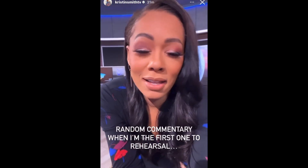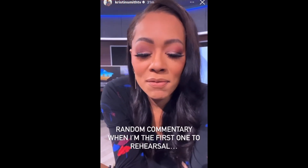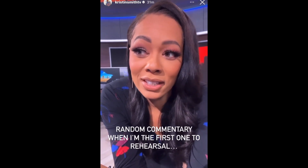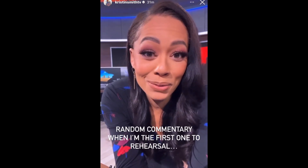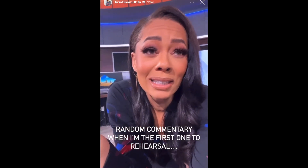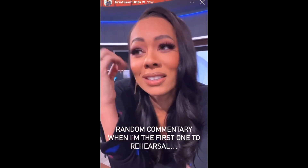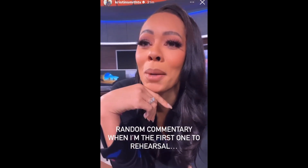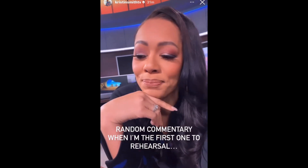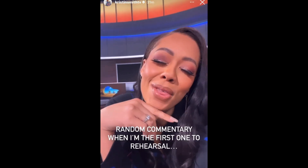Good morning, everyone. The big debut — stay tuned for when the new show launches. Is anyone else feeling like Christmas is coming too soon? I mean, Christmas is awesome, I'm so excited for it, but I'm so behind. It will definitely be a shopping weekend for me. Anyway, random hello on a sleepy Thursday. Have a great day.